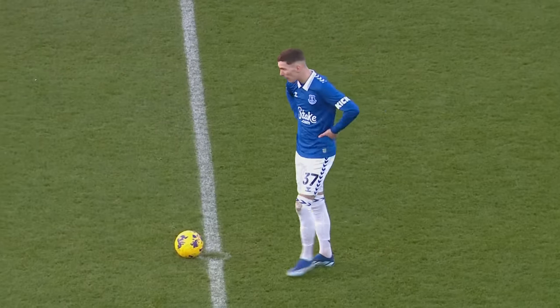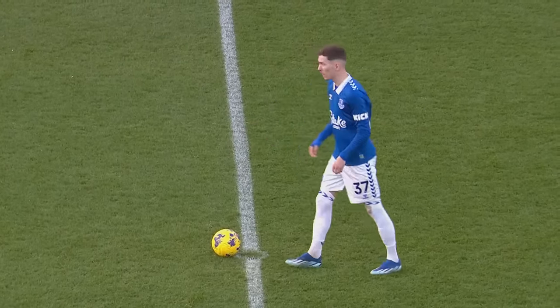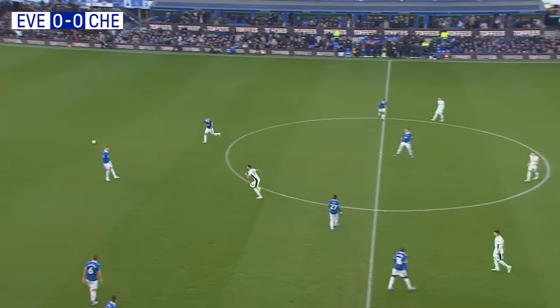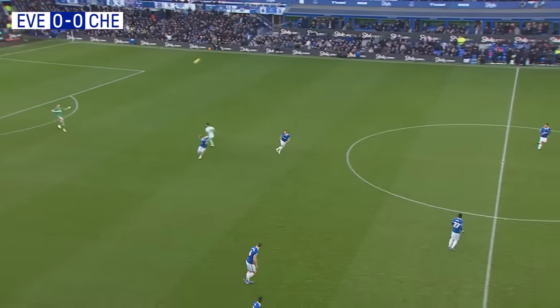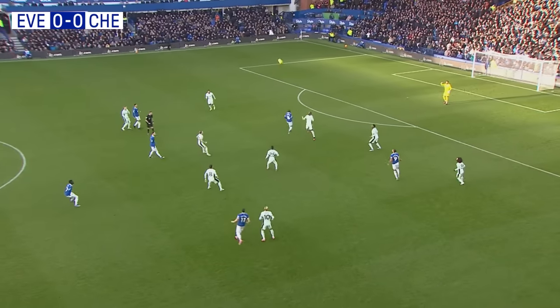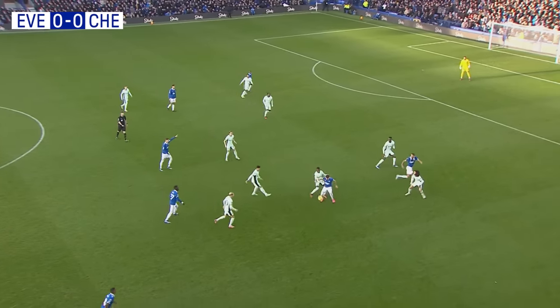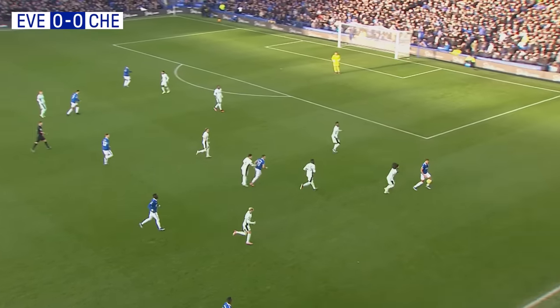It will be Everton to get us underway — the fit-again James Garner gets us up and running here at Goodison Park. If it weren't for the ten-point deduction, Everton would be sitting above Chelsea in the Premier League table, so they'll be out to reflect that position on the pitch here this afternoon.